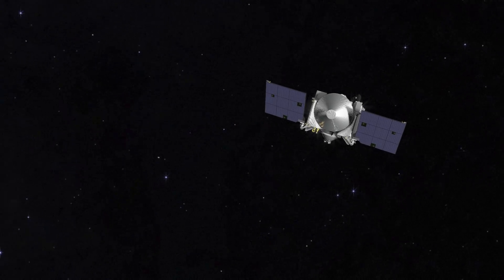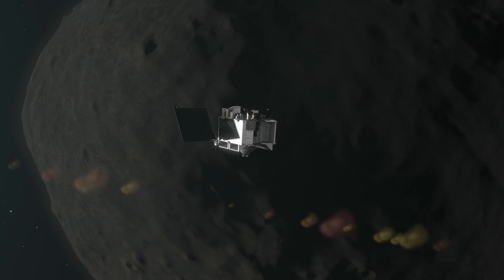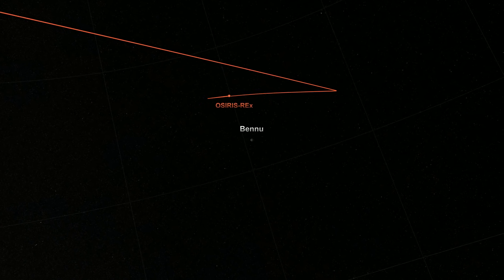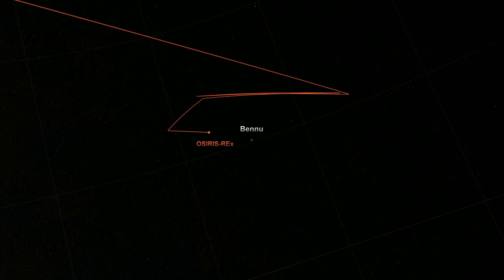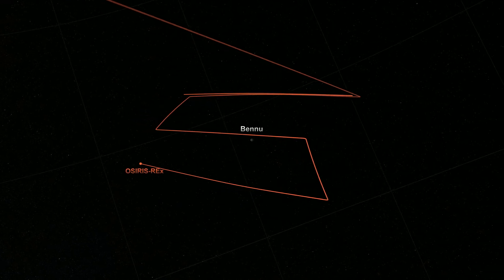Right now as we're approaching asteroid Bennu, we're looking for debris or other objects that are orbiting the asteroid, just in case we need to avoid those. Once we arrive on December 3rd, we'll perform a preliminary survey — flying over the North Pole, South Pole, and the middle of the asteroid. This helps us map the gravity of the asteroid and understand how to operate near such a small body. Additionally, this will be the first time we get close-up pictures of the surface and we'll know how smooth or rocky the surface we're going to study is.